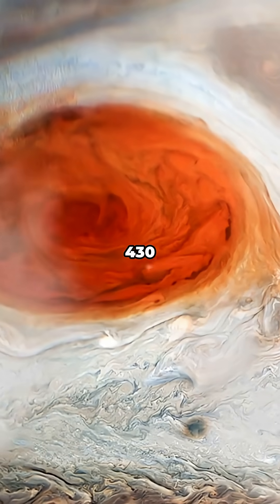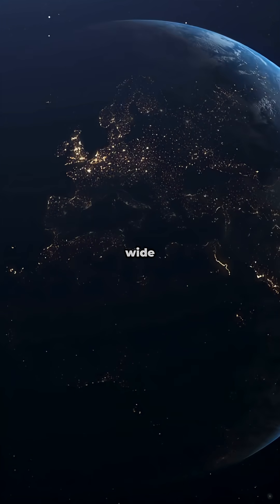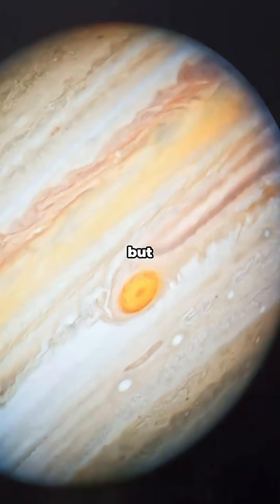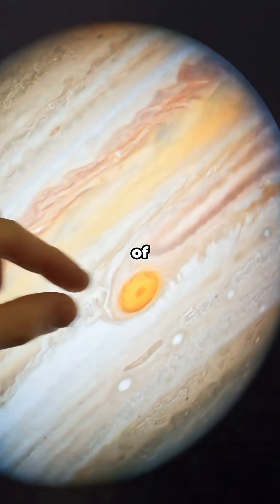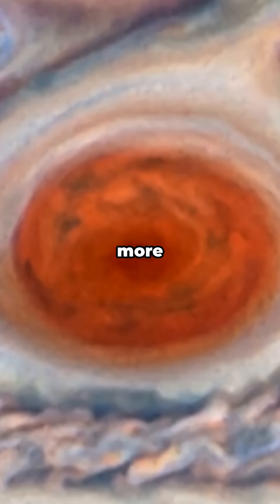Its winds blast at over 430 kilometers per hour. A century ago, it was wide enough to fit three Earths, but today it's shrunk to the size of just one. As it shrinks, it's also growing taller and becoming more circular.